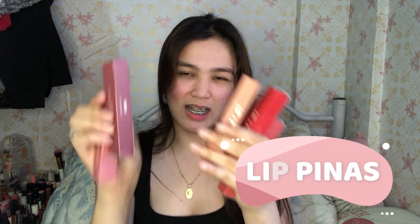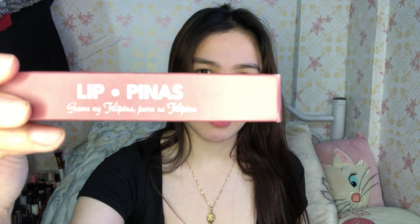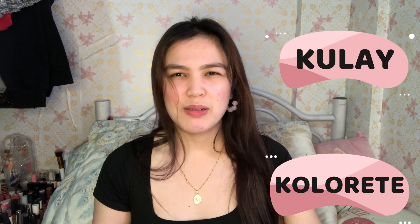It's from Lip Pinas. Ito yung brand niya — Lip Pinas. Bago lang ata itong liquid matte lipstick na ito. Bago lang itong labas, itong store na ito ng Lip Pinas. Ang witty talaga nung product na ito kasi parang kakaiba yung pangalan — Pilipinas na Pilipinas talaga.